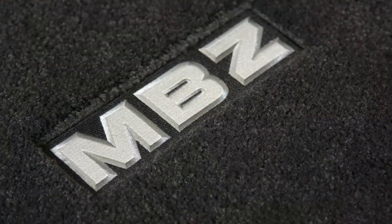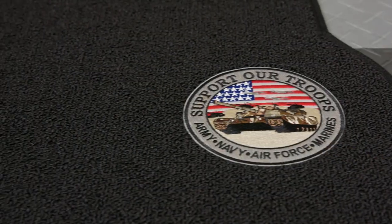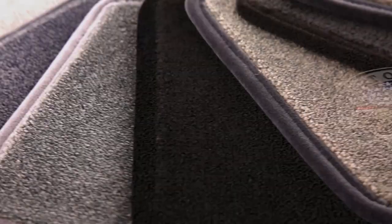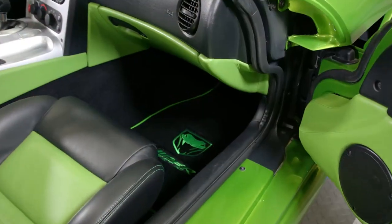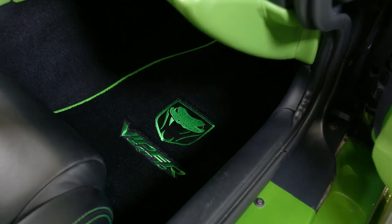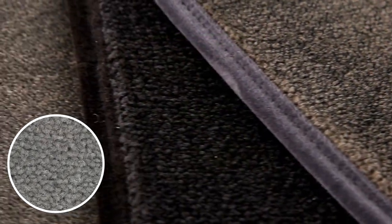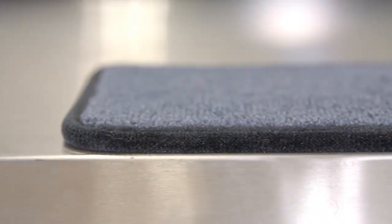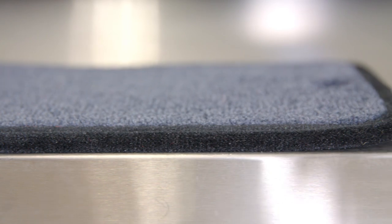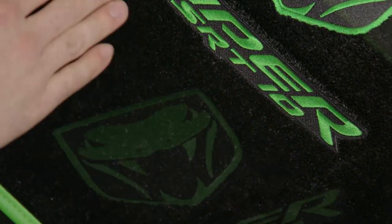Lloyd offers five different series of carpeted mats: the Luxe, Ultimat, Berber II, Velortex, and Classic Loop. Let's start with their most popular line, the Ultimat. The Ultimat is Lloyd's most popular carpeted mat and the original custom mat they first started manufacturing back in 1978. In terms of price, it falls right in the middle between their entry-level and premium options. It uses a very plush two-ply nylon cut pile, resulting in a carpet pile height of 0.35 inches.